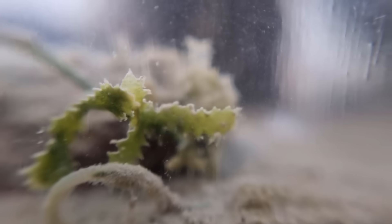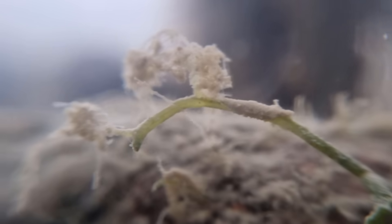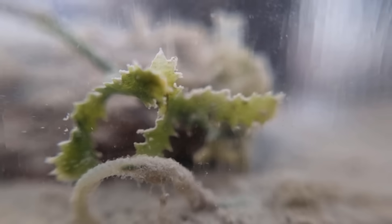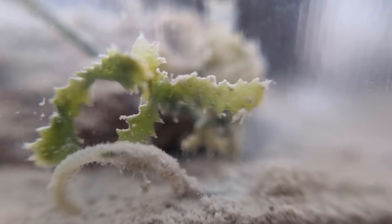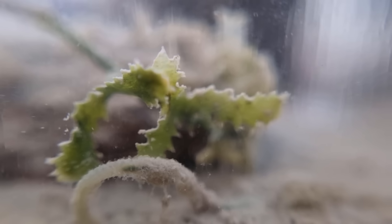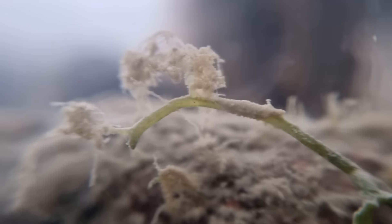Here, next to another dead worm, we have the Caulerpa. Did I already mention that the entire thing is only one cell? How cool is that? It's still looking okay, and I really hope it survives because it's the only algae and primary producer for this ecosystem that still looks somewhat healthy — and something has to provide oxygen.